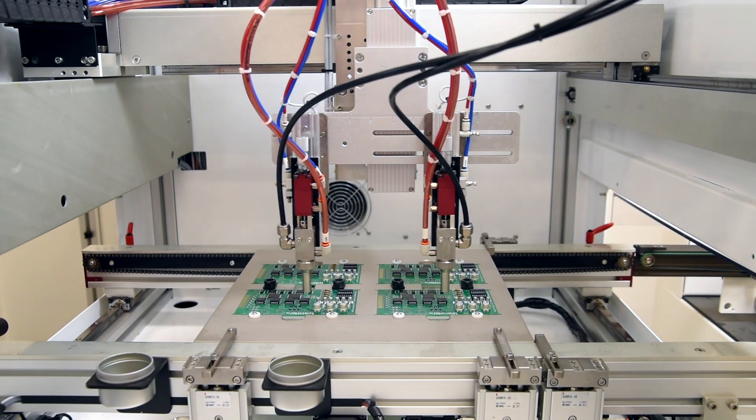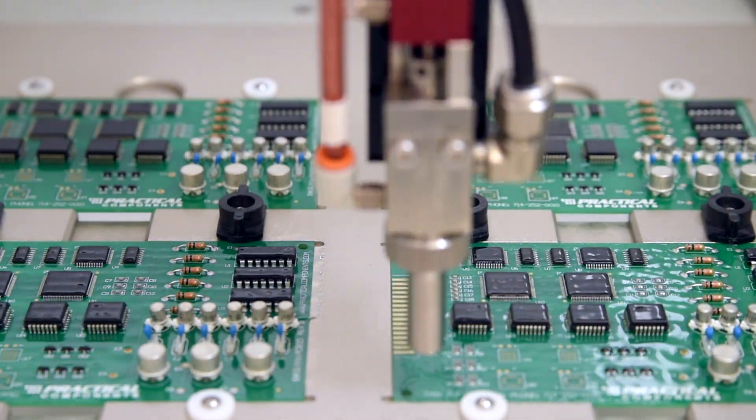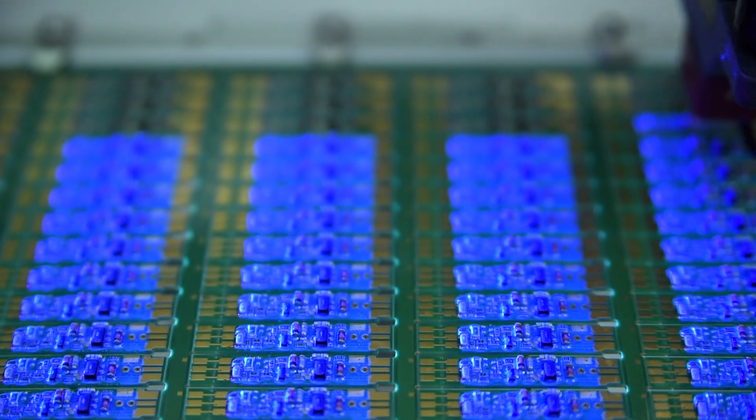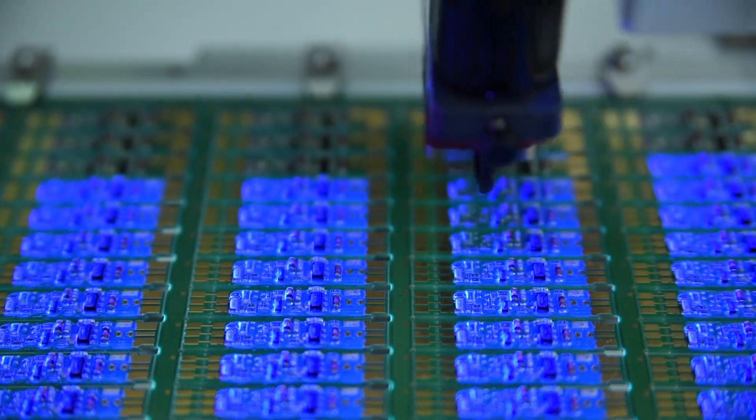Conformal coatings protect electronic circuits, most notably circuit boards. We offer various spray valve configurations for pattern width or flow rate depending on your throughput. An example would be coating maybe individual solder joints versus an entire component.